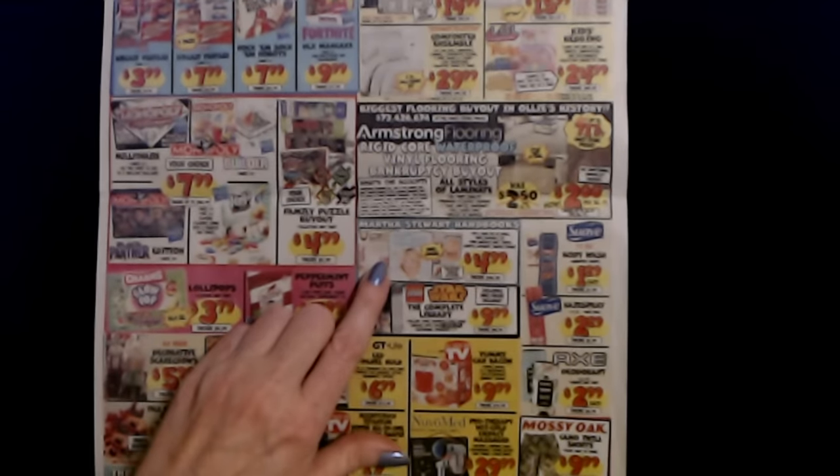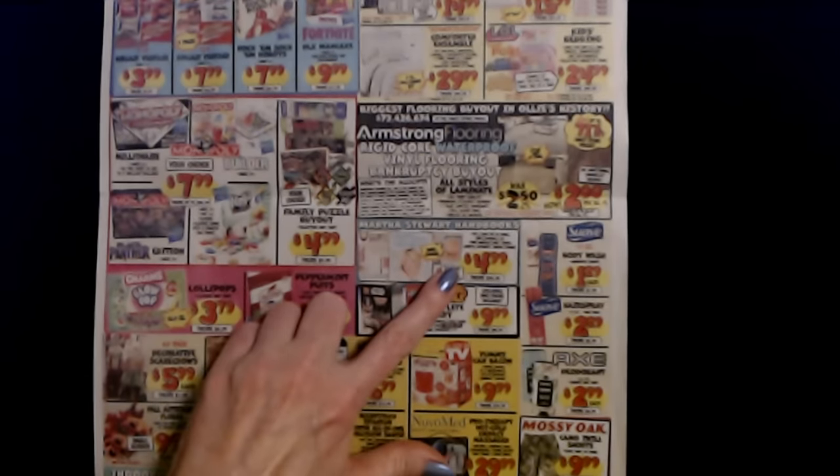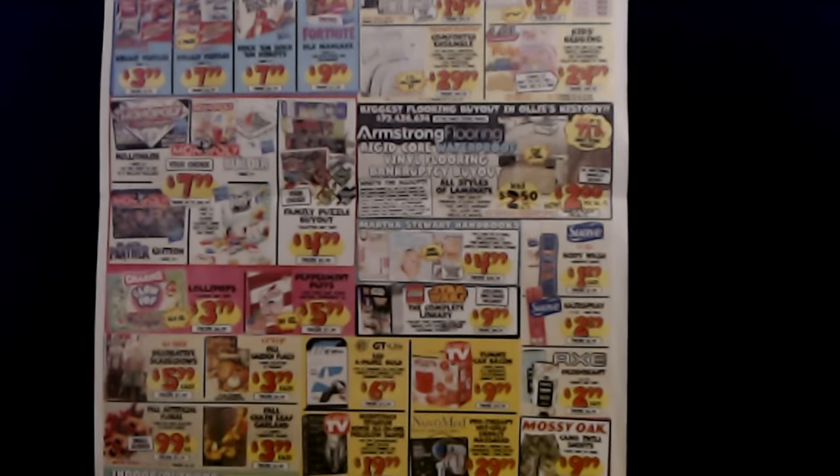We have Martha Stewart handbooks — hardcovers. These are $4.99 each. Tips and ideas for an easier, more enjoyable life, from America's most trusted lifestyle authority, Martha Stewart. Did she write this while she was in jail? I don't know.